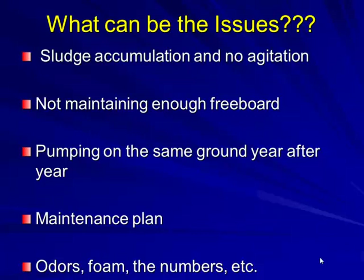Issues can include sludge accumulation with no agitation, not maintaining enough freeboard so a heavy rainstorm causes overflow, and pumping on the same ground year after year. Back in the old days, that 40 acres next to the dairy barn was the most nutrient-rich piece of ground because it was easiest to spread there. We look at crop uptake relative to corn ground and balance that maintenance plan, then touch on odors, foam, and what the numbers really mean.